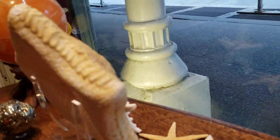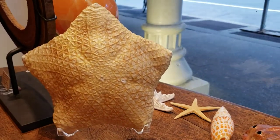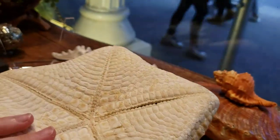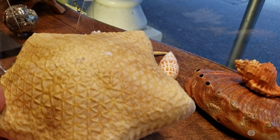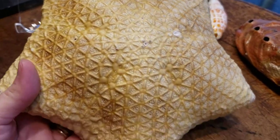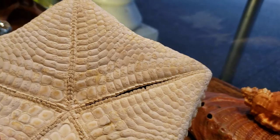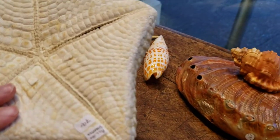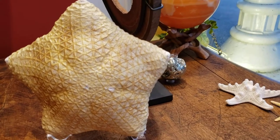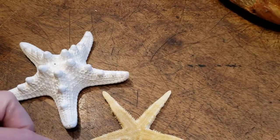Over here we have some starfish. This is a pillow starfish, which you may not have seen before — it's very unusual and it looks just like a pillow you'd have on your couch. It's kind of light and I really love the texture on this: it looks like it's made up of tiny little starfish — a starfish on top of starfish. On the bottom it almost looks like snakeskin. I always make sure we get a bunch of those every time we go on our buying trips because I think they're really unusual.